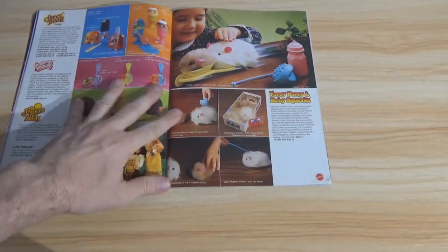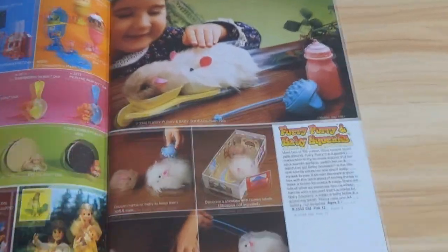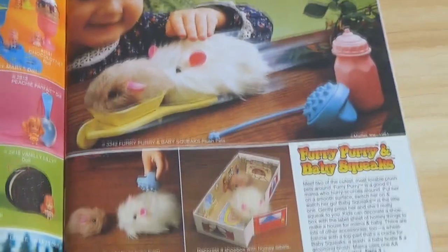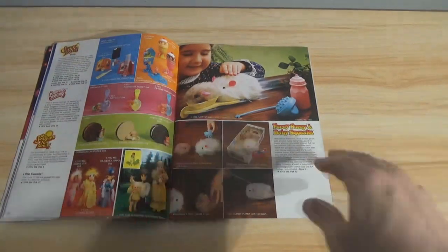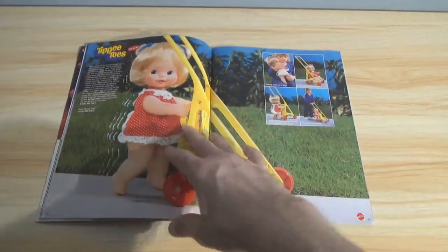Over here you've got Furry, Purry, and Baby Squeaks — little fake hamsters for if you didn't want to buy your kid a real one. Probably better off getting the toy one, since most little kids don't do right with pets anyway. Let them practice with these first. And Baby Tippy Toes — she walks on her toes and pushes her own carriage. I bet that got boring quick.